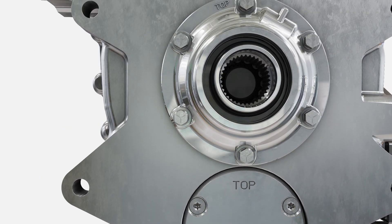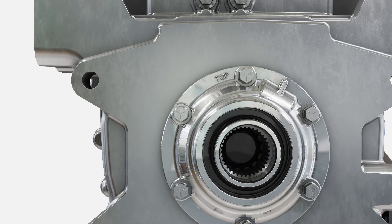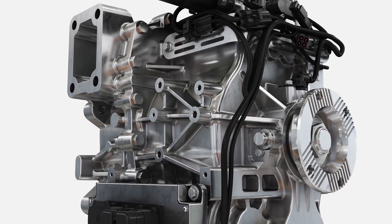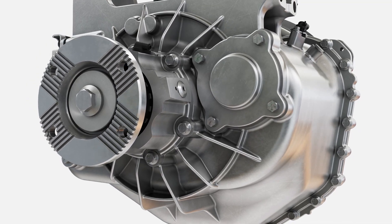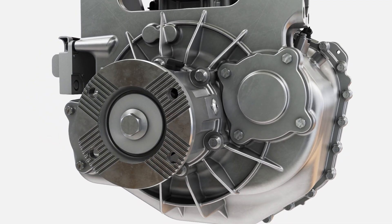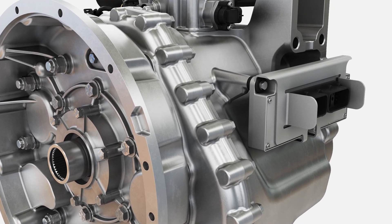With over 15 years of experience in developing electrified vehicle components with safe, reliable service, Eaton's proven transmission technologies deliver the efficiency and performance required for the electric commercial vehicles of today and tomorrow.